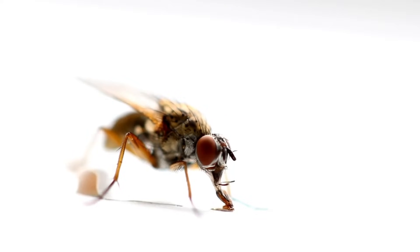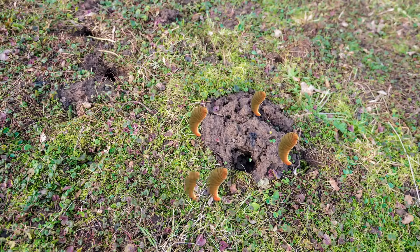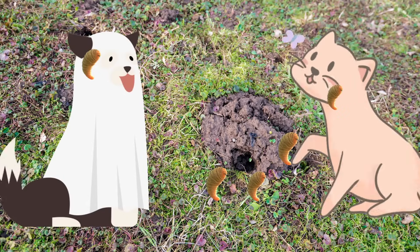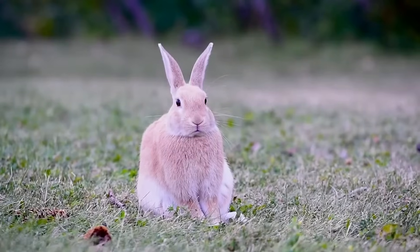Cuterebra are larvae from the botfly. The botfly flies around and deposits its larvae near where rodents and rabbits live — next to the opening of a rabbit hole or somewhere where these rodents or rabbits live. Dogs and cats are accidental hosts. What the botfly wants is to lay its eggs, which grow into larvae that get inside the skin of these rodents and rabbits.